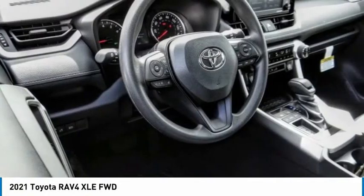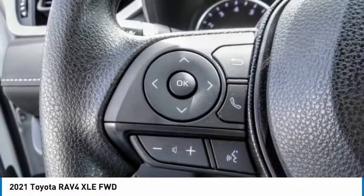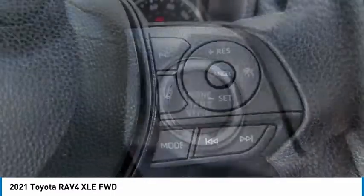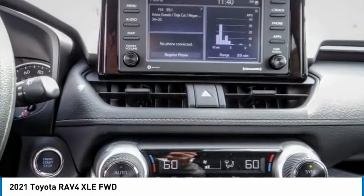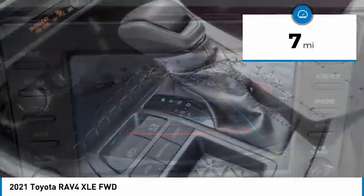The RAV4 is one of the most fuel-efficient SUVs in its class. Versatile and efficient, the RAV4 mixes the comfort and drivability of a sedan with the benefits of an SUV. This highly evolved, well-packaged crossover SUV lets you have it all. This vehicle has less than 100 miles.